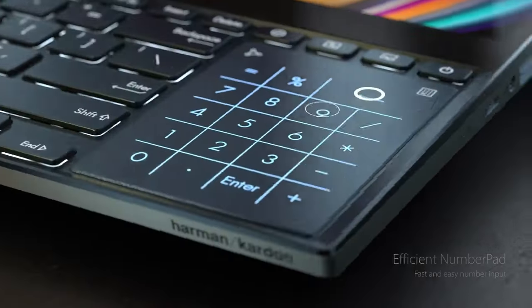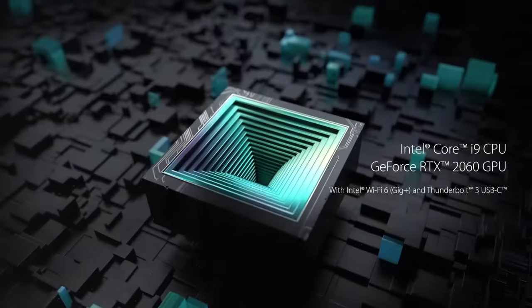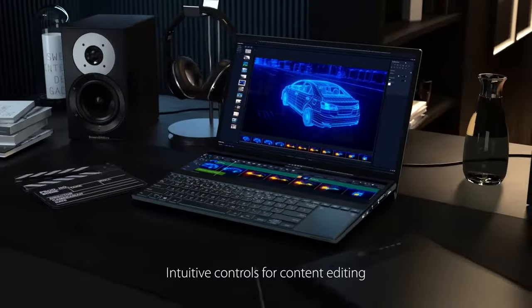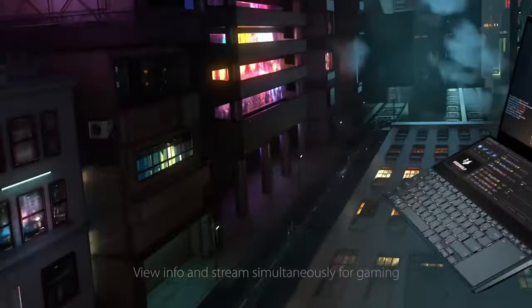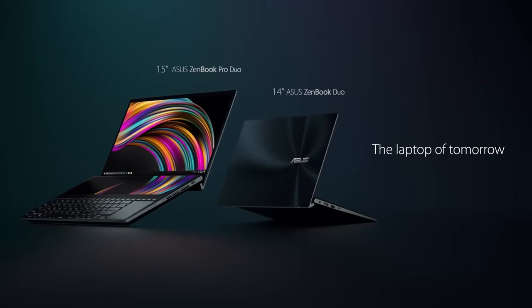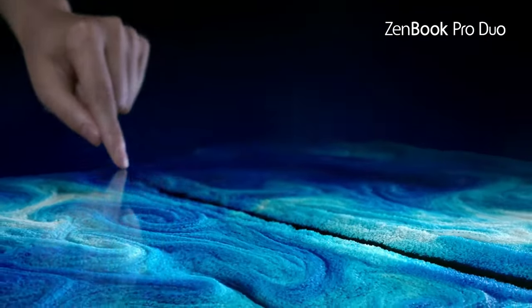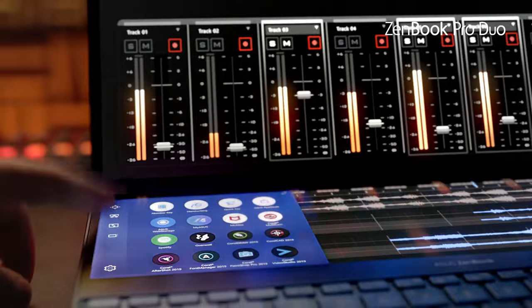The standout feature of the ZenBook Pro Duo is undoubtedly its dual-display setup. The primary display is a stunning 15.6-inch 4K UHD OLED touchscreen with vibrant colors and sharp details, perfect for video editing. What truly sets this laptop apart is the ScreenPad Plus — a 14-inch 4K matte touchscreen that sits just above the keyboard, allowing you to extend your screen, split windows, and run multiple apps simultaneously. Video editors will appreciate the extra real estate for their timeline, preview, and tools, streamlining their workflow.